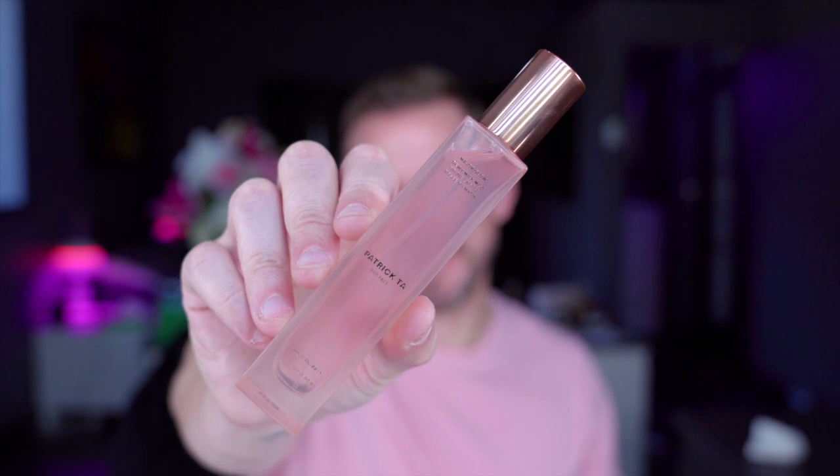Patrick Tarr — this is the Dewy She's Thirsty Dewy Milk Mist and it's really lovely, major glow. It's a really nice product, it does give a glow to the skin, it's very pretty. It has a fragrance to it which is relatively subtle — it doesn't irritate me, but I wouldn't personally want it all over my face. It is a really lovely product and does give a beautiful glow. I very much enjoy Patrick Tarr's products.